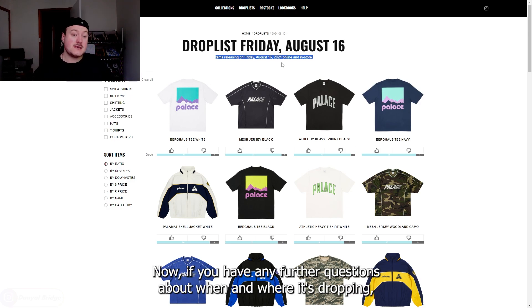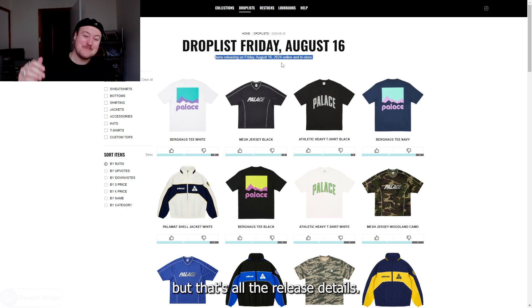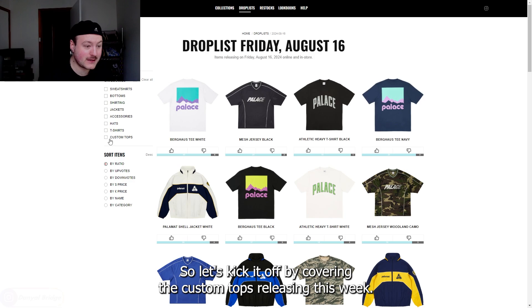If you have any further questions about when and where it's dropping, that's what the comment section's for and I'll get back to you as quickly as I can. That's all the release details — that's when we're getting the pieces from week two. Now we've got to have a look into what we're getting, so let's kick it off by covering the custom tops releasing this week.